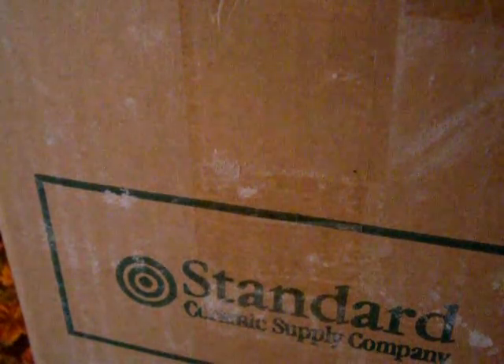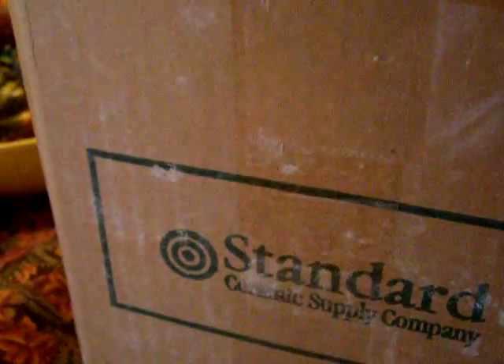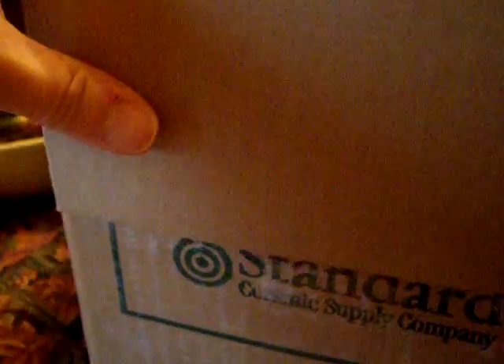Hi guys, it's me again. This is the box that I got to hold six cards, and I opened it up and there was a lot more in here than six cards. So I'm going to pull some of it out.